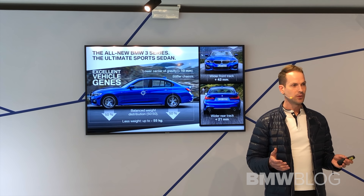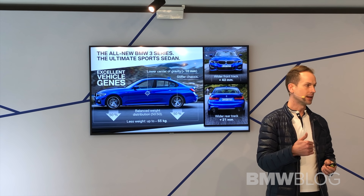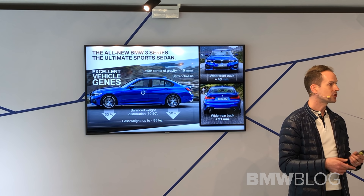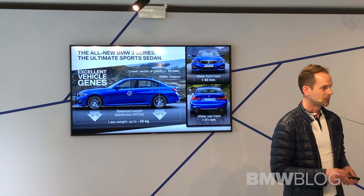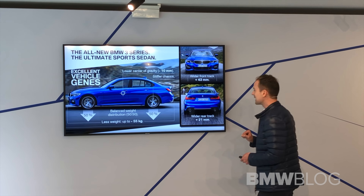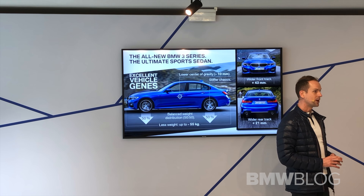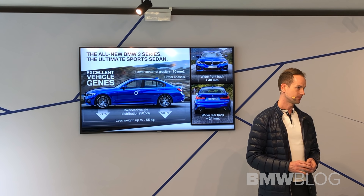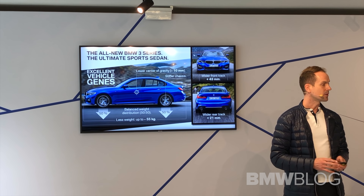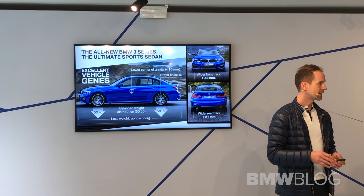Not only the weight itself, but also the weight distribution of the car helps us with the yaw inertia, so the car is more agile. What's very important for me: the center of gravity is lowered around 10 millimeters, combined with the wider track — which is, of course, excellent for driving. So we have the vehicular DNA enabling us to build an agile car.